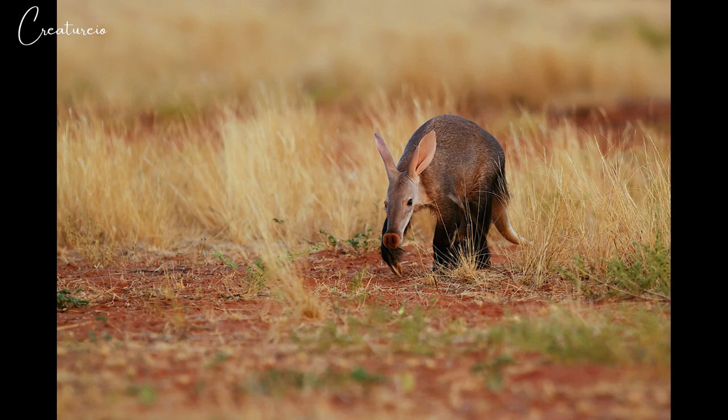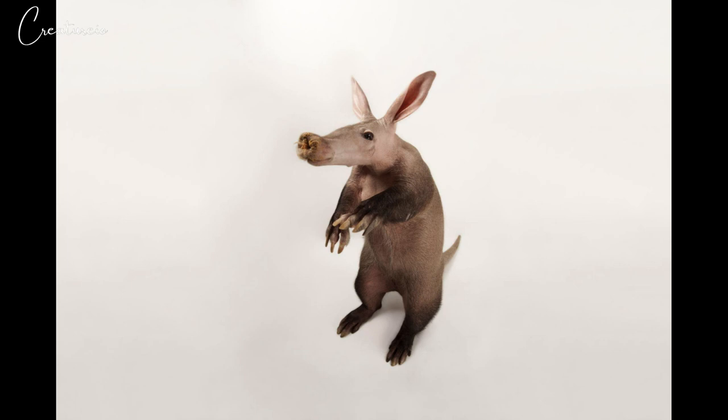At the end of the tunnel is a rounded room where the aardvark curls up to sleep. Female aardvarks give birth in this chamber. Although burrows usually have just one entrance, some have numerous entrances as well as several tunnels extending from the main passage.